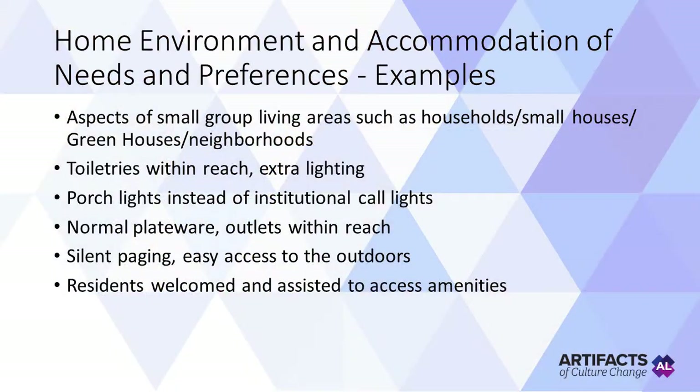Here are some examples of the section called Home Environment and Accommodation of Needs and Preferences. Aspects of small group living such as households and small houses, neighborhoods and greenhouses. Toiletries within reach. Extra lighting like floor lamps. Porch lights instead of institutional call lights. Normal plateware. Outlets within reach. Paging goes silent. Residents have easy access to the outdoors. Residents are welcomed and assisted to access amenities such as microwaves and coffee pots, washers and dryers, and wi-fi.